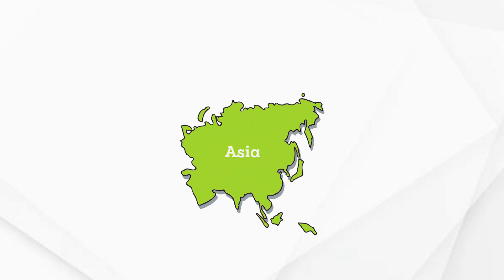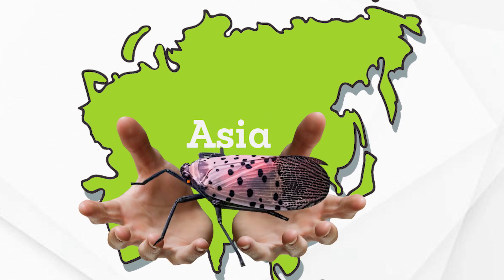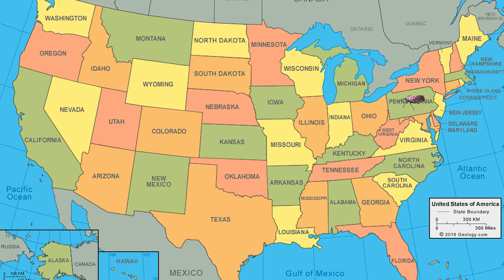Spotted lanternflies are an invasive species originally from Asia. They likely came through international trade. It's thought that the insect hitched a ride on goods such as stone, wood, or other products that were shipped from infested areas in Asia. They were first discovered in the United States, Pennsylvania, in 2014.